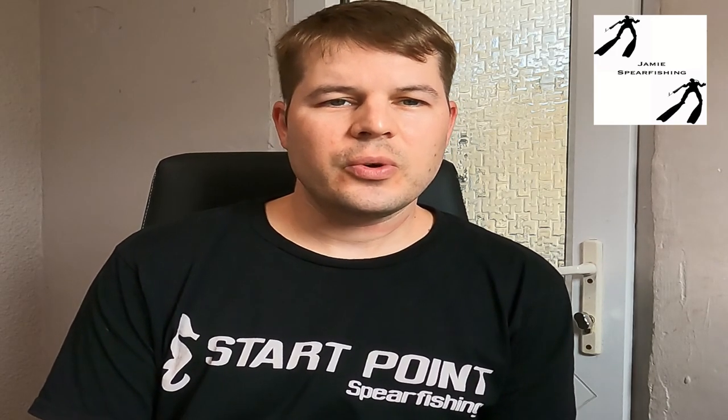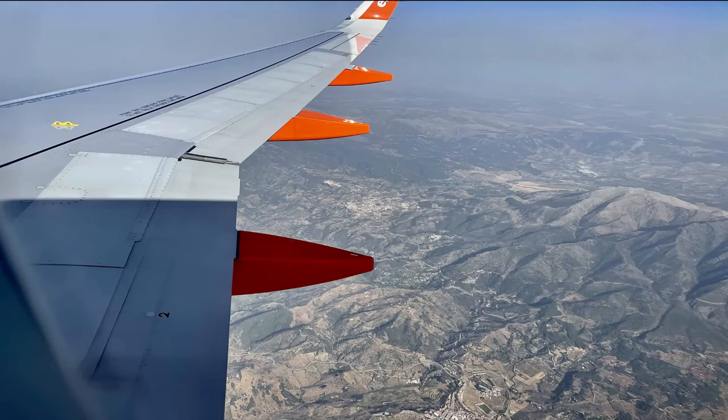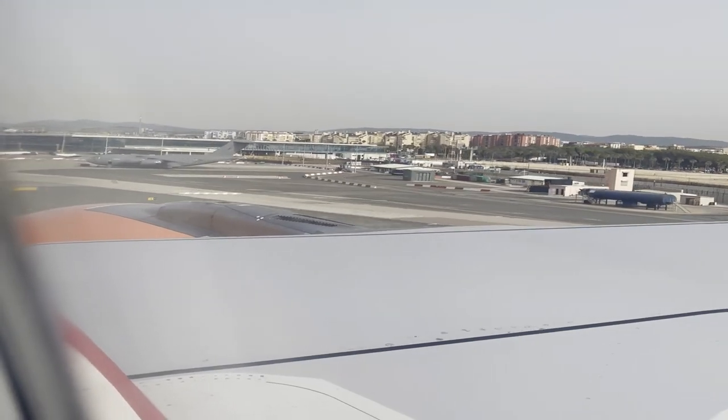The first part of this vlog I've got just some touristy bits so there's some pictures and there's some clips of stuff that I've done. I hope you enjoyed the first bit — a few interesting facts about Gibraltar.